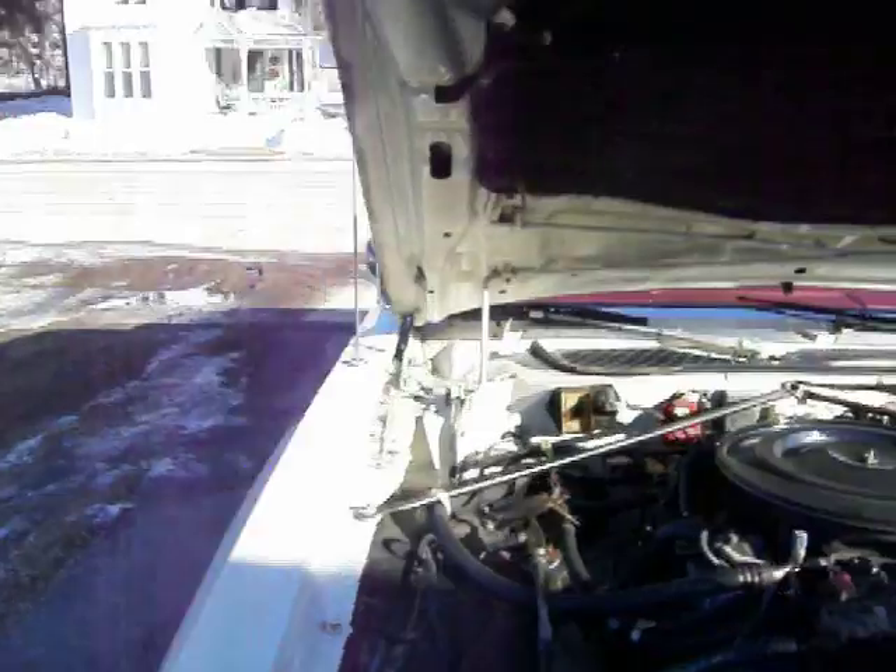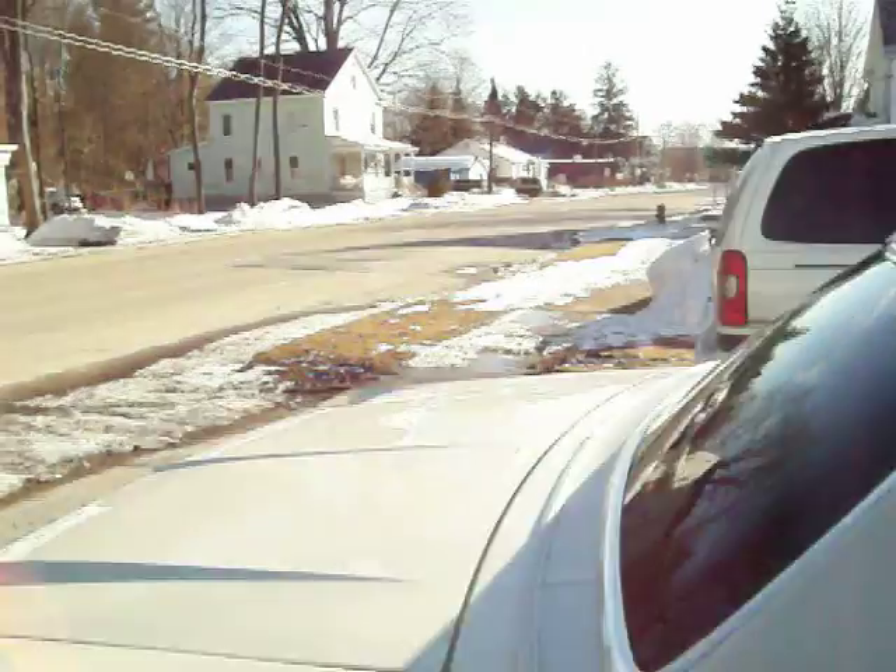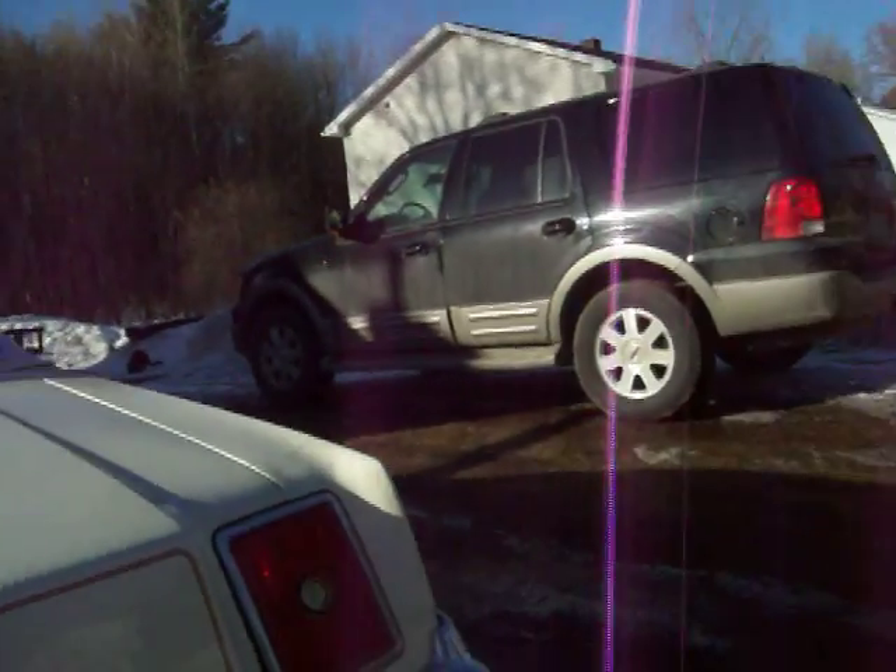Alright. Last but not least, you got a chance to hear a sound clip from the stock 1978 Chrysler Cordoba 360 4-barrel exhaust.